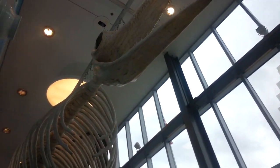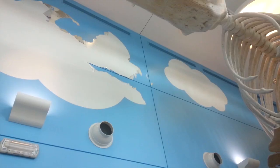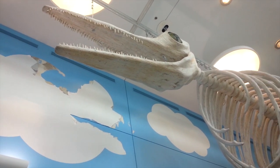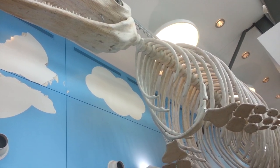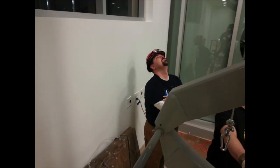The Nevada State Fossil is on display at the Discovery Museum. Sculptors spent last weekend installing the life-size skeletal replica of the Shontosaurus above the museum's lobby. Matt Sinclair is the executive director of the Discovery Museum.